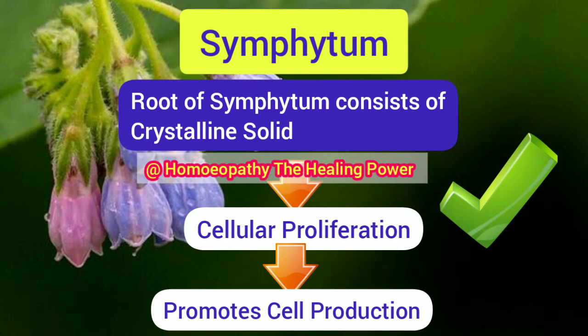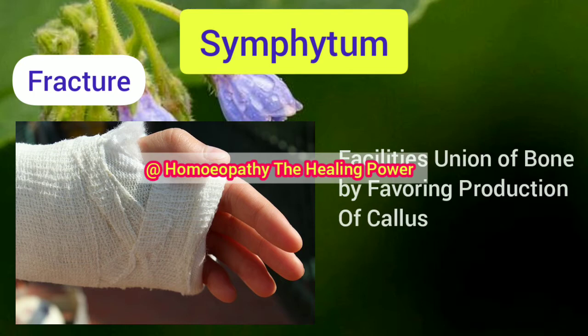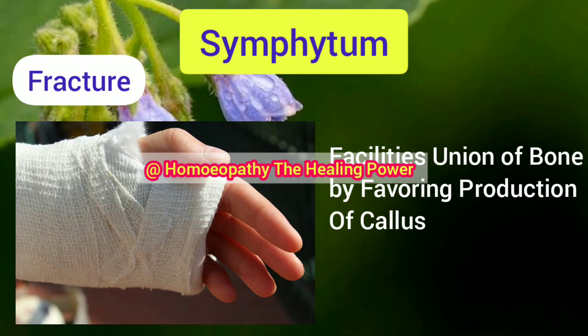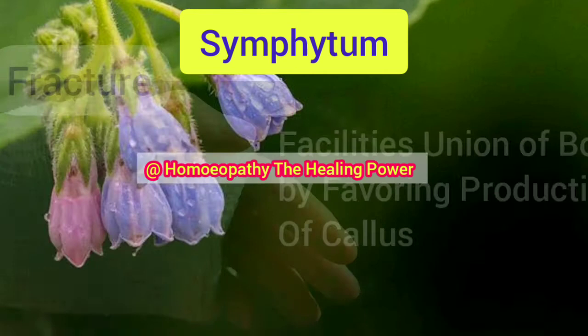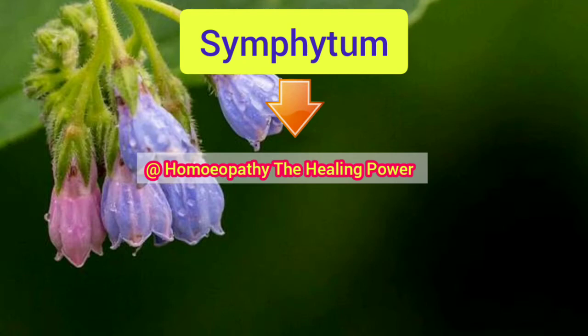Symphytum is useful in fractures because it facilitates the union of fractured bone by favoring the production of callus. In fractures, there is a special pricking pain felt by the patient, and Symphytum helps in reducing this pricking pain. So this medicine not only helps in the union of the fracture but at the same time it reduces the pain and swelling of the affected area.